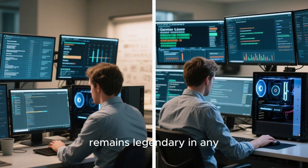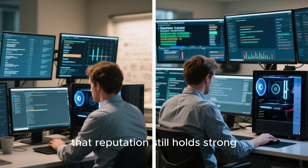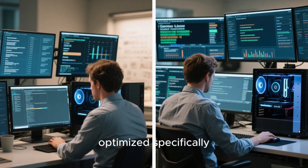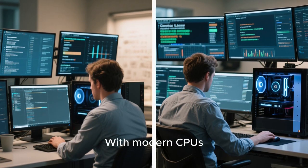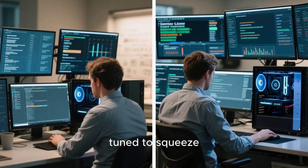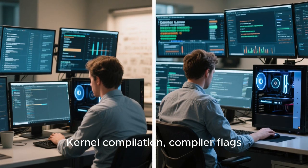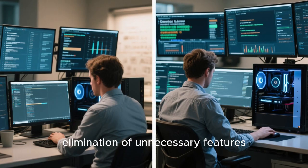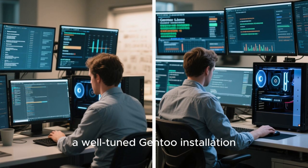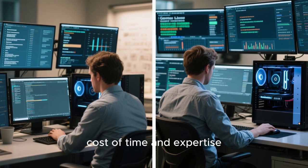Gentoo Linux remains legendary in any discussion about the fastest Linux distro, and in 2025 that reputation still holds strong. Gentoo's performance advantage comes from its source-based model, where users compile software optimized specifically for their hardware. With modern CPUs supporting advanced instruction sets and multi-core compilation, Gentoo systems can be finely tuned to squeeze out every bit of performance. Kernel compilation, compiler flags, and USE flags allow elimination of unnecessary features, reducing overhead. On high-end systems, a well-tuned Gentoo installation feels incredibly responsive and efficient. However, this speed comes at the cost of time and expertise, making Gentoo more suitable for enthusiasts and professionals who enjoy deep system customization.